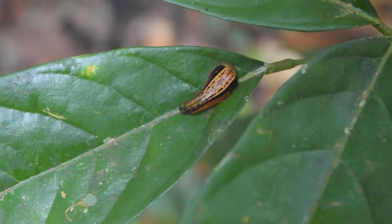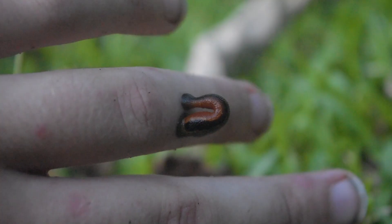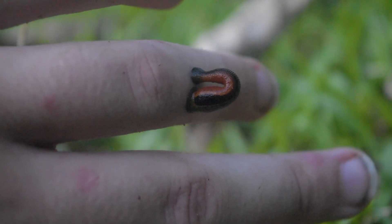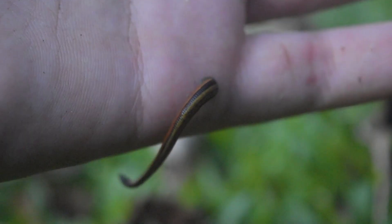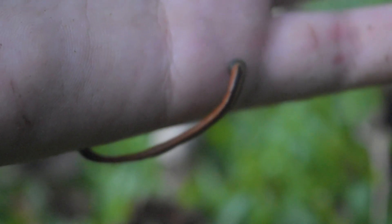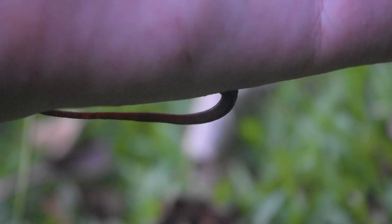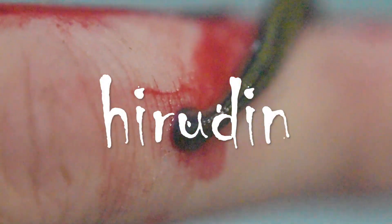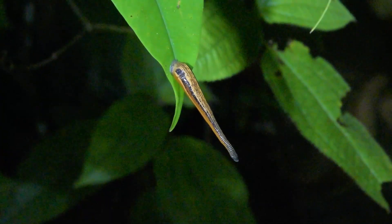So leeches are annelids — segmented worms like the earthworms in your garden — with 75% of species being parasitic and the other quarter being predators, like the giant red leech of the high elevation leaf litter on Mount Kinabalu. The parasitic species attach to their victim using a rear sucker, then use the mouth, which either can be extended as a proboscis or armed with blades to cut through the host's skin. The saliva of a parasitic leech contains the anticoagulant hirudin, which keeps the blood flowing, at least until the leech is full.